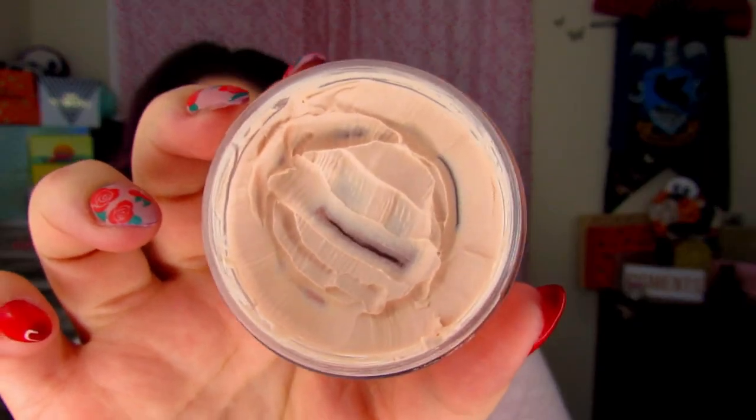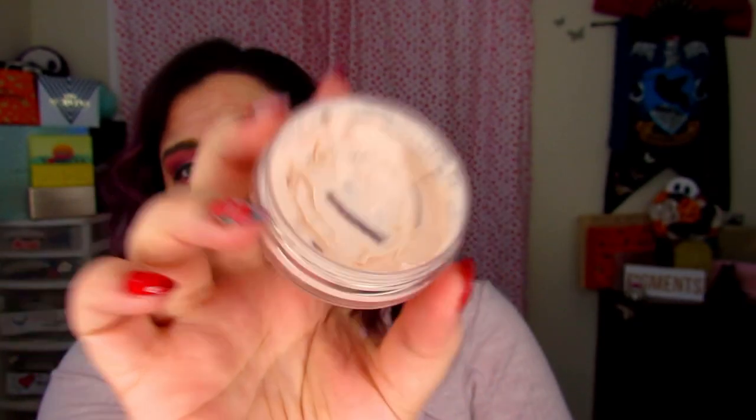I'm going to go ahead and stop talking and jump into the foundation. I'm going to apply it and let you guys know my opinions. We'll do a full day wear because we are going out and about today — it is date day. So I will go ahead and do a full day wear test and check in at night with flash photos. I'm going to go ahead and prime my face, and to prime I'm using my e.l.f. Poreless Putty Primer. This is used and abused — I really need to invest in a new one.